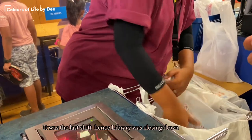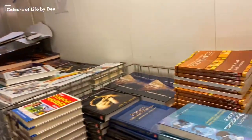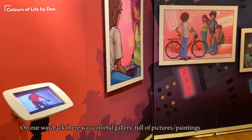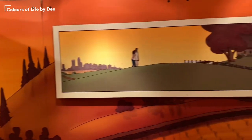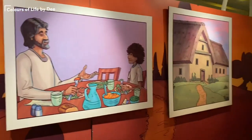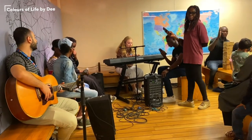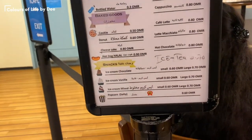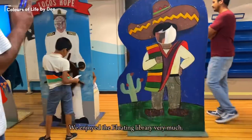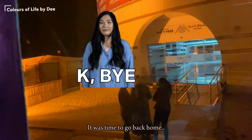It was the last shift, so the library was closing down. On our way back there was a colorful gallery full of pictures and paintings. The cafeteria was closed too by the time we reached there. We enjoyed the floating library very much — it was time to go back home.